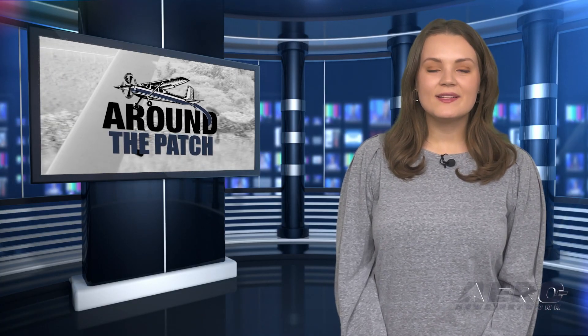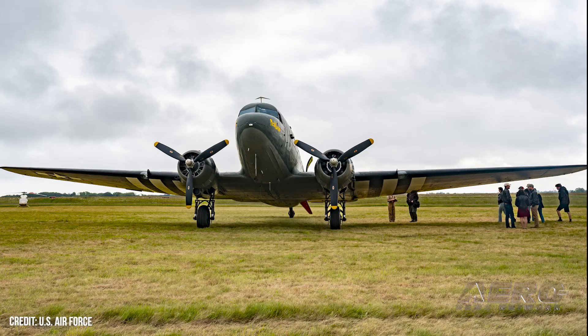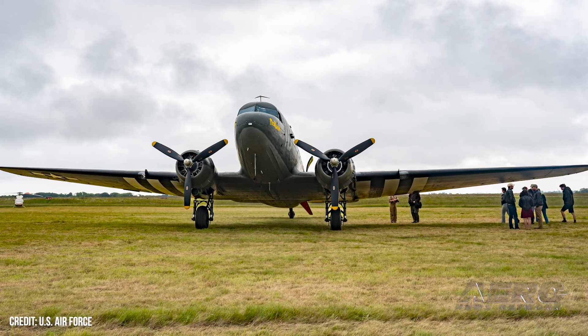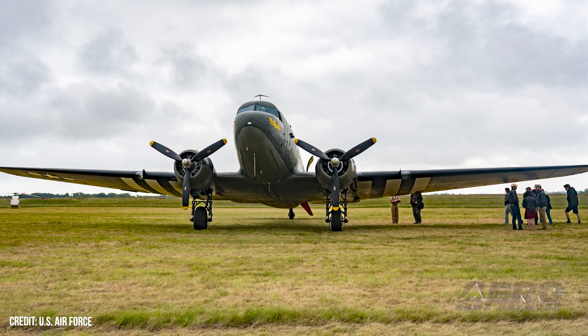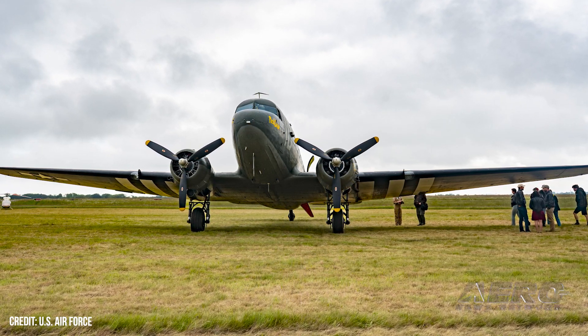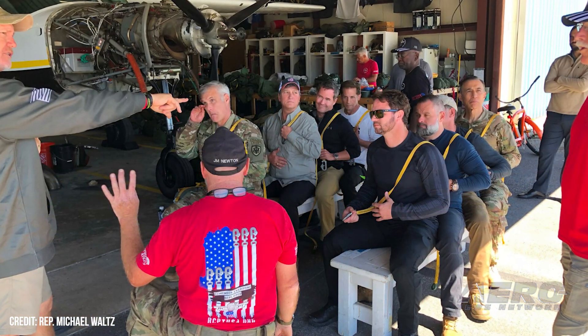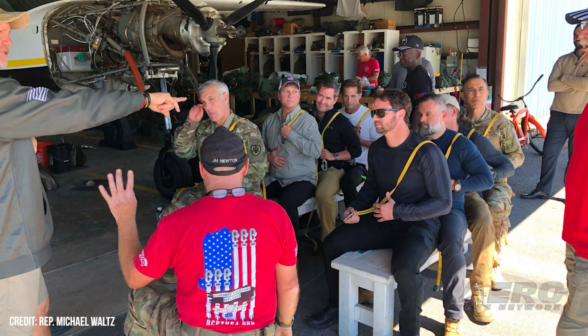That's it for today's trip around the patch. Let's get back to the rest of the news. Lawmakers jump for D-Day anniversary: a team of house Republicans was set to jump out of a C-47 Skytrain in commemoration of D-Day's 80th anniversary. Joined by a delegation to Normandy, France, the team completed a practice jump last April, getting current and consistent ahead of the big day.